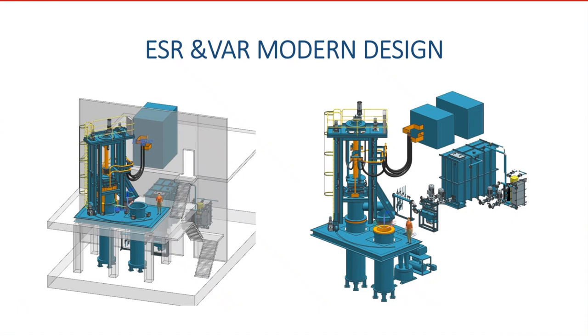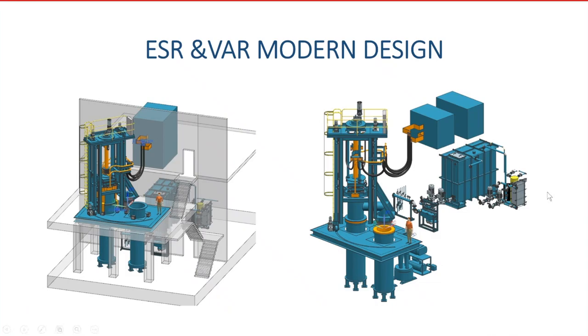It is well known that it is impossible to avoid central segregation in billets used for rolling rails or railroad wheels. Using ESR, we can increase the workability of rails at least twice without changing the chemistry or heat treatment. As a fan of ESR, I do believe that ESR has an absolutely bright future and the amount of ESR metal produced per year will be more and more.